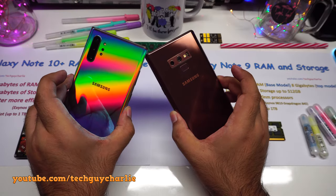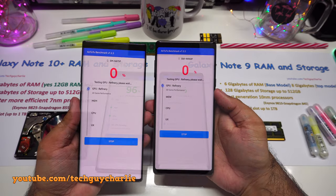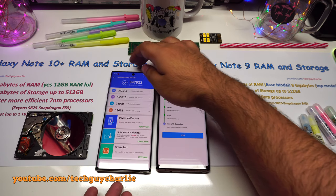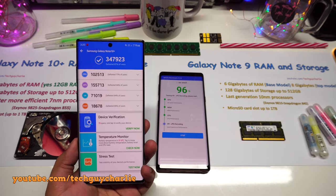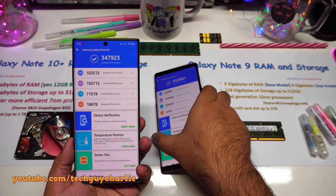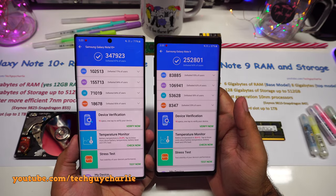You also get a faster, more efficient processor on the Note 10 Plus — the new Exynos 9825, or the Snapdragon 855 if you buy it in the US and China. As of late 2019, both CPUs are top of the line and manufactured using the new 7nm process. I have the Exynos 9825 version, and as you can see from the Antutu benchmark result, the Note 10 Plus is quite a bit ahead.